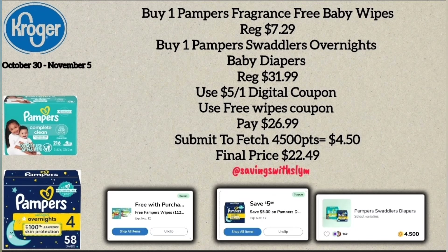For the next deal, pick up a box of Pampers Swaddlers Overnight Diapers priced at $31.99. There's a coupon where when you buy a box of Pampers diapers you get a free wipes pack priced at $7.29. There's also a $5.00 off one coupon for the Pampers Swaddlers Overnight, so after using the free wipes coupon you'll pay $26.99 at the register. Submit your receipt to ibotta for 4,500 points back — equal to $4.50 — making the final price $22.49 for both the diapers and the wipes.